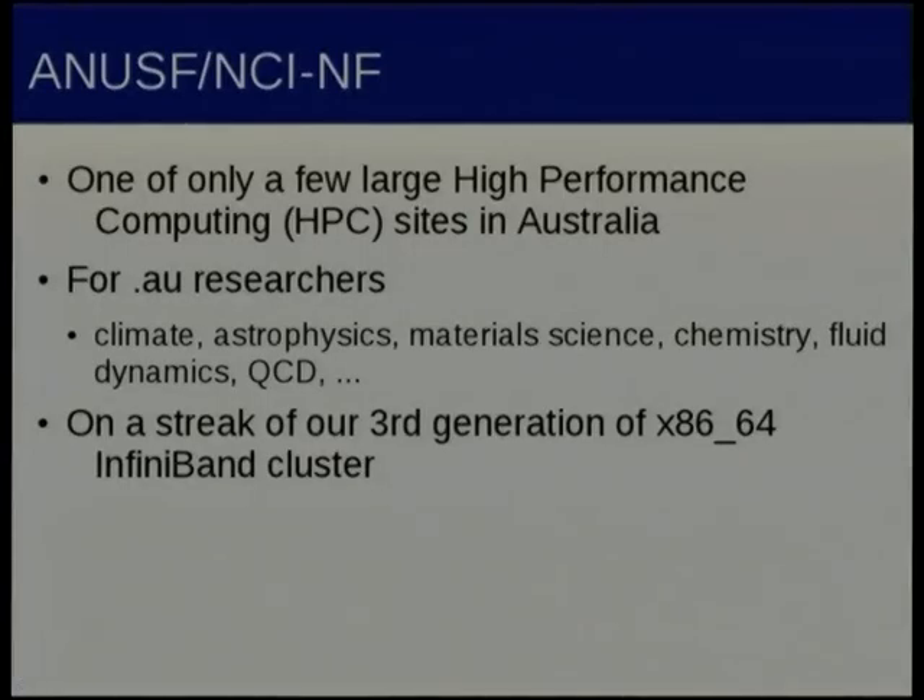Here at NCI we're one of the few large high performance computing sites in Australia — there are about three sites now. Typically we have the largest machine in Australia, the highest on the Top 500 list. The bread and butter size of our compute jobs is about 256 cores out to about 1,024 cores.